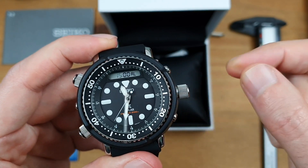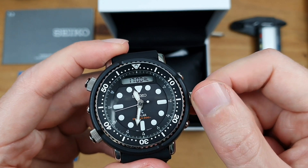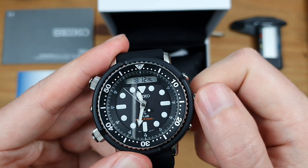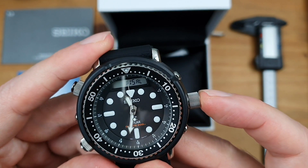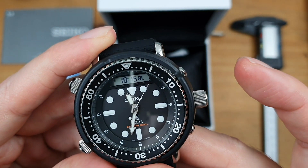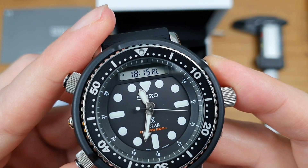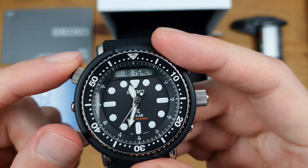If I pull the crown out you can see it's started flashing, which gives me the chance to cycle through and set the alarm. I'll set it to six — press that and it goes on to the minutes. I'll call that 6:15, and that's that set. Push the crown back in and you can see it's stopped flashing. You've got that little audible icon on the side telling you the alarm is set.